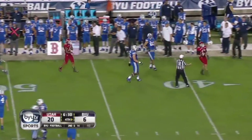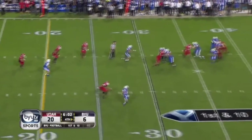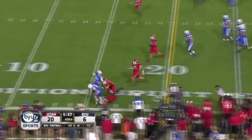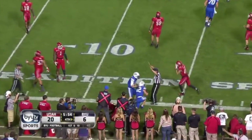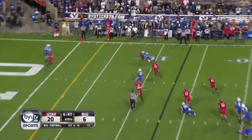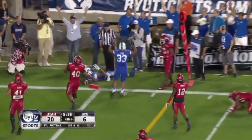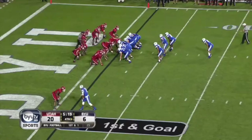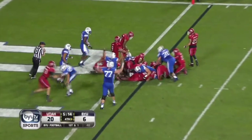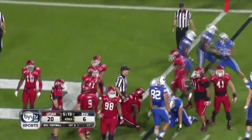Hill escapes, finds the receiver — JD inside the 15. Hill back to pass — throws for Hoffman — he dives to the goal line. This is Elisa — and he's in. First touchdown of the night for BYU, and it comes with five minutes left.